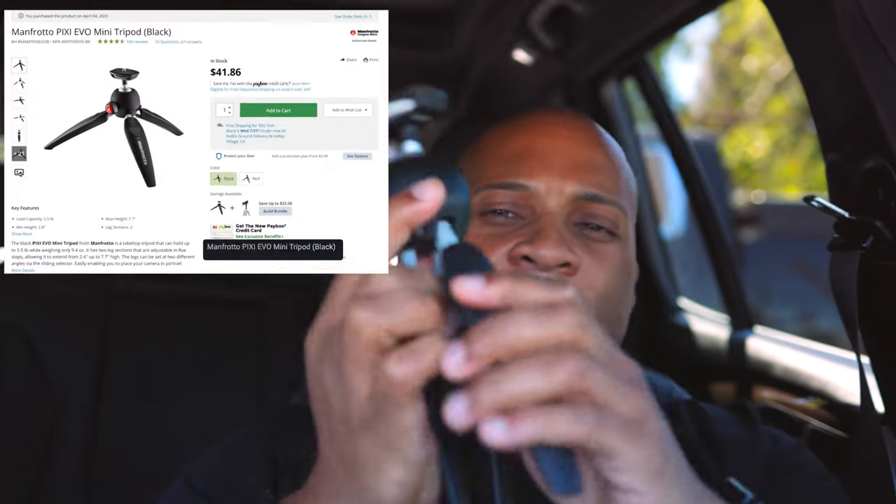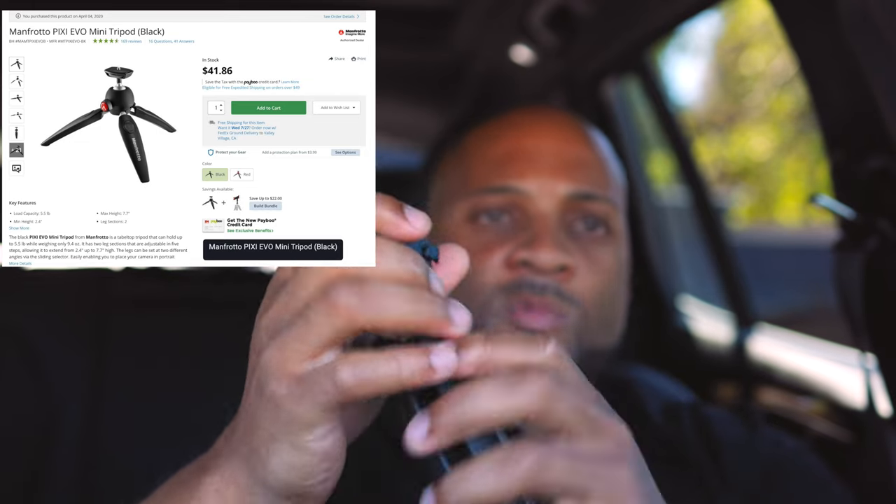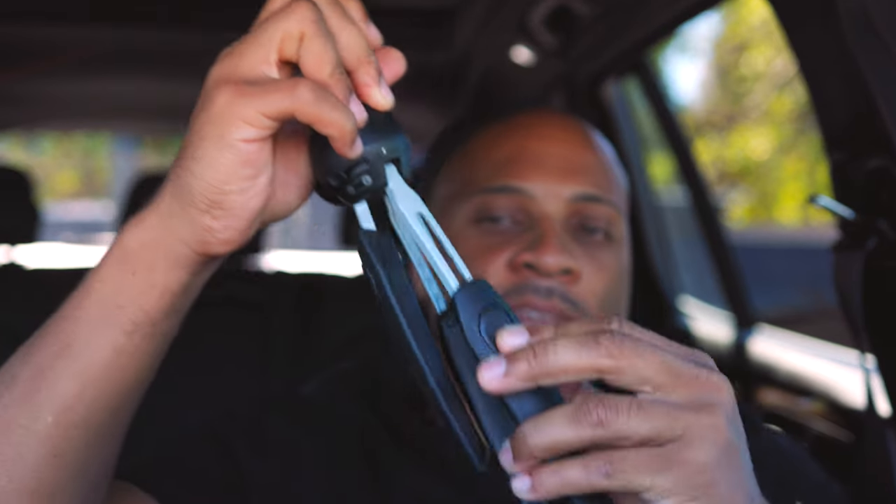Before Joby, before PGY Tech, before SmallRig — shout out to Manfrotto. One of the first tabletop tripods I had was by Manfrotto. This bigger version is sleek, small, and sturdy. For something like a Canon EOS R or anything lighter — even a Rebel — I still highly recommend it. You can also extend the legs out for a little more room. I love what everybody's doing right now in the content game building out accessories — great companies doing a fabulous job. That pretty much wraps up this video on tabletop tripods.